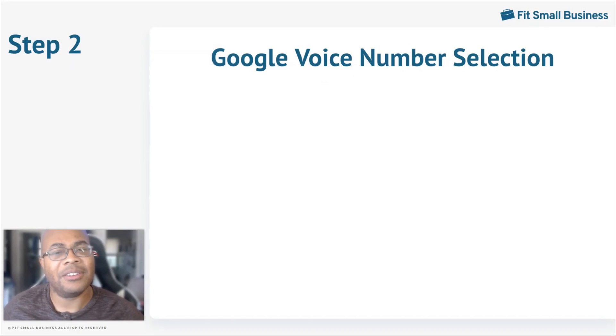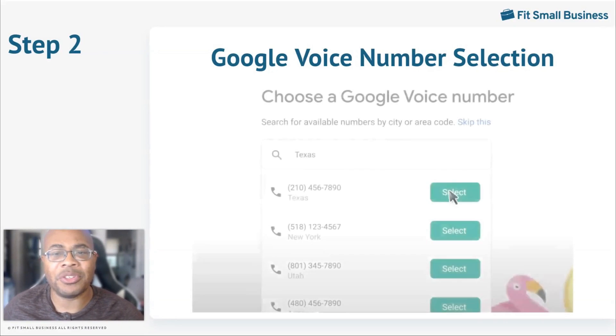Once the account is active, select whether the account is for personal or business use on the Google Voice page. For personal use, you'll need to select whether you're using iOS, Android, or the web before being redirected to the app store that works for your device. For business use, you will need to select one of the three plans presented to you, which will range between $10 and $30 per user per month. For business accounts, you will also need a Google Workspace account costing between $6 and $8 a month.